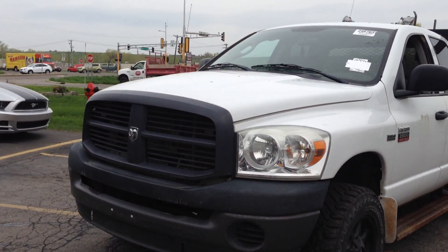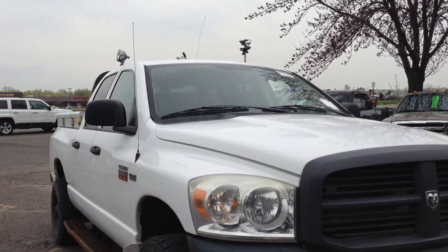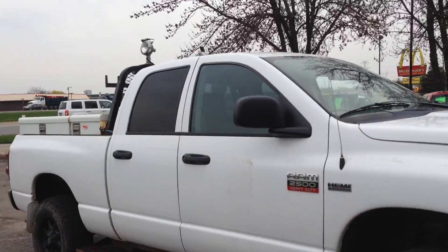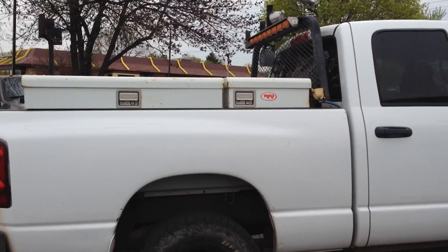If you're looking for a utility vehicle, consider this 2009 Dodge Ram 2500 Heavy Duty. This is a crew cab 4-door short bed 4-wheel drive with a 5.7 liter Hemi V8. This is an out-of-state vehicle, so the body is in really nice shape.